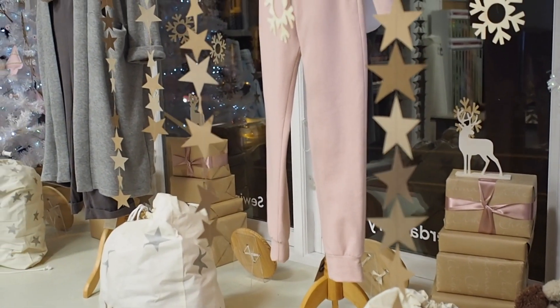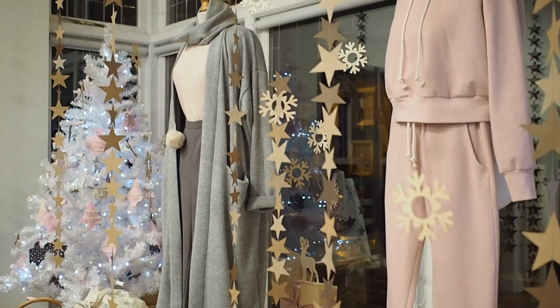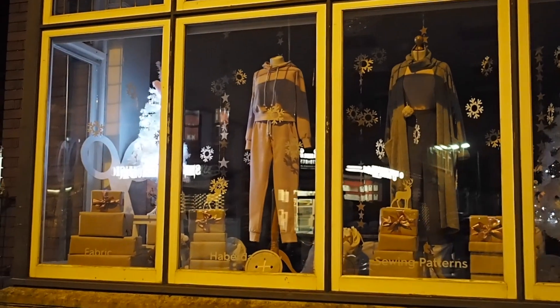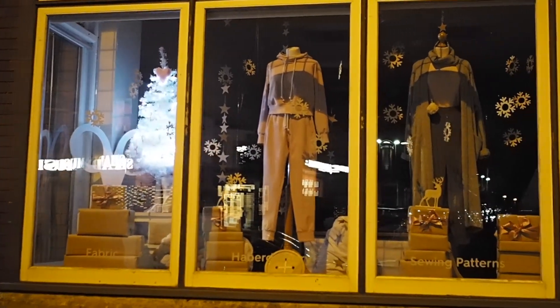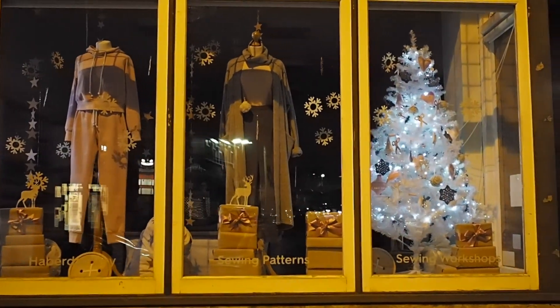I hope you have enjoyed seeing all of those details up close — it looks so sparkly in the window and it's definitely been making us feel very festive here in the G&G shop. If you want to see the links to the fabrics and patterns mentioned in the garments, there's a link to the blog post that goes with this video in the description, where you can find everything you need to recreate these looks.